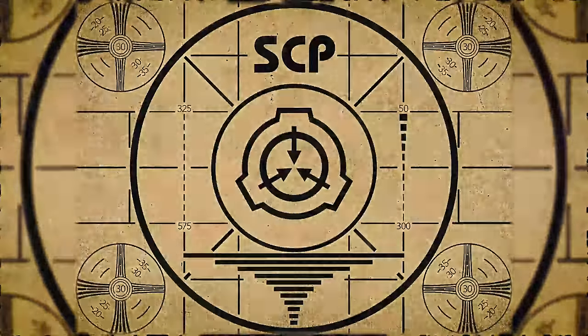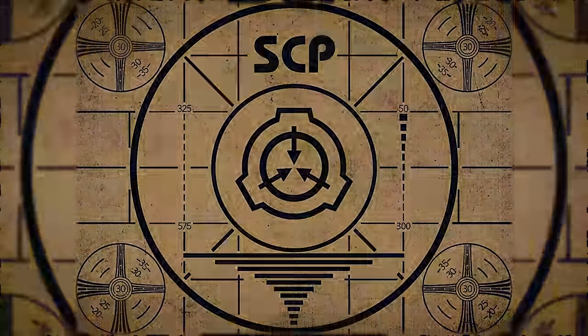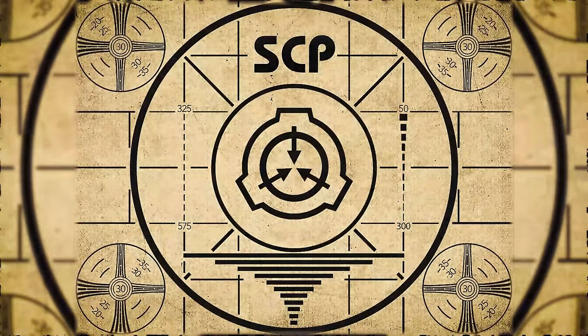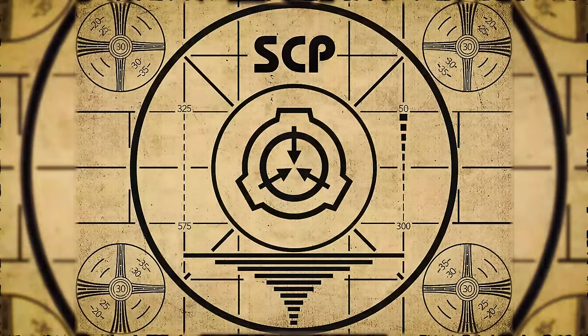Lesson complete. If you missed the previous orientation, go watch SCP-740, the Hindenburg photograph, right now.